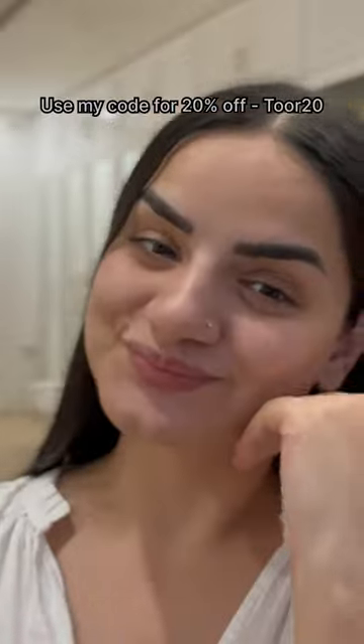There is glycerin and hyaluronic acid for hydration. Definitely give it a try and use my code for an extra discount.